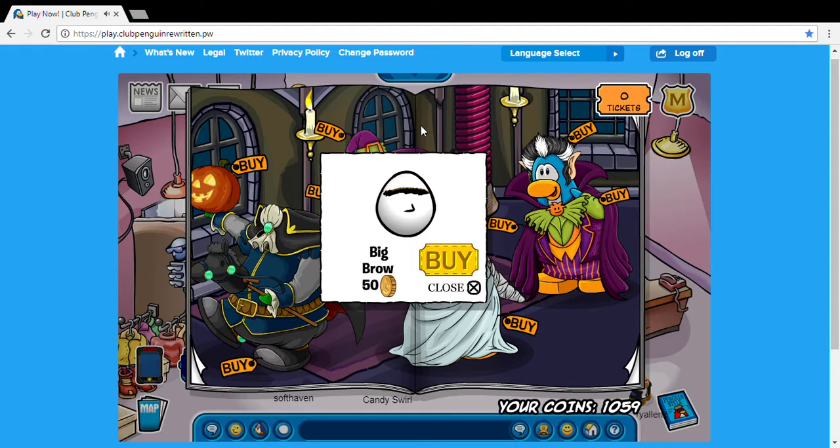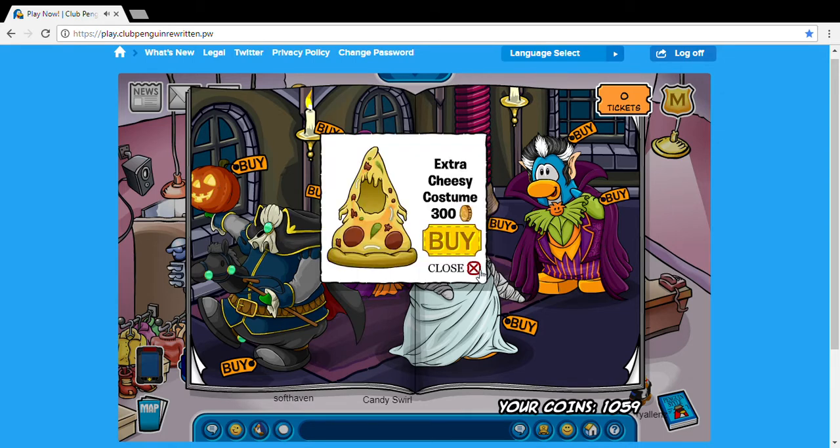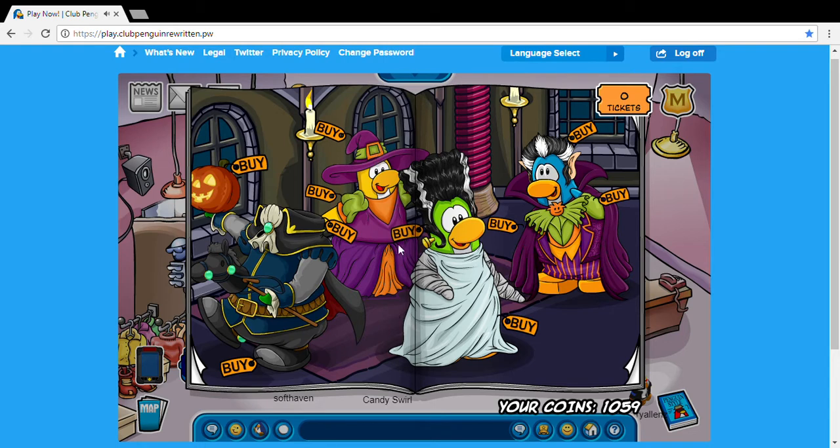We also have a window and we get the stew brow finally — it's introduced to the CPR community. And then also on this little jewel right here in the Headless Horseman's, you can buy the extra cheesy costume. I like it, it's really cool.